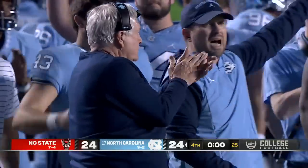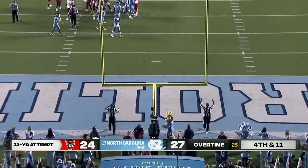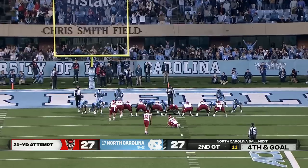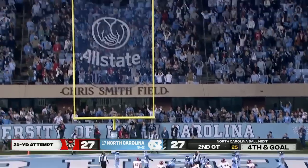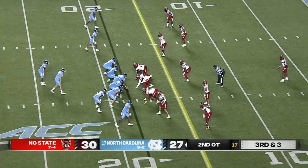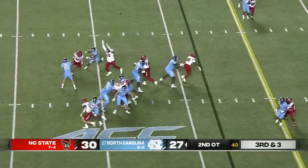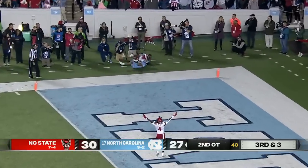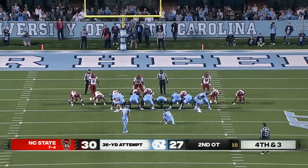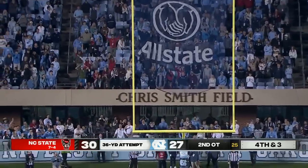And we're going to overtime in Chapel Hill! Looking to send this to a second overtime — from 31 yards, it's perfect, we're tied at 27 apiece. From that right hash mark, Christopher Dunn gives NC State the lead, 30-27. Green to the left of May, NC State bringing pressure, May gets rid of it to the end zone for Downs — diving attempt, incomplete. And he missed it — NC State wins.